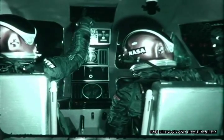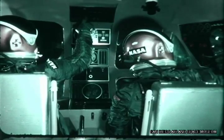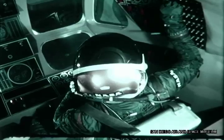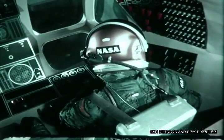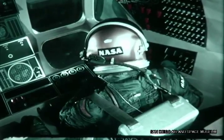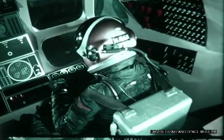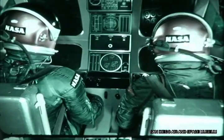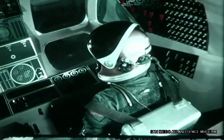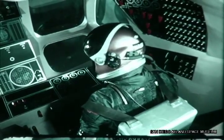Flight management displays are centered and readily visible by either man. Systems panels are within easy reach. The systems engineer has dual flight controls to provide greater crew safety and greater assurance of mission success. The engineer can take over flight functions instantly if the commander is incapacitated for any reason, such as a meteoroid strike or nausea.